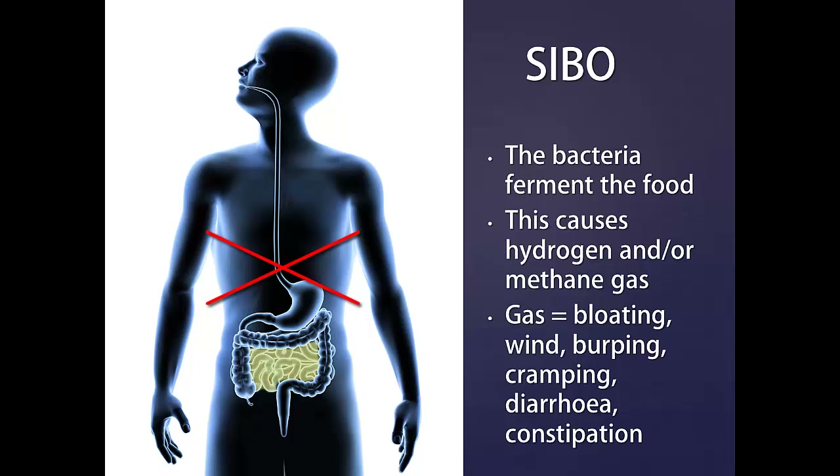These gases are the major cause of your digestive complaints. They cause bloating, wind, burping, cramping, and diarrhea as well as constipation.